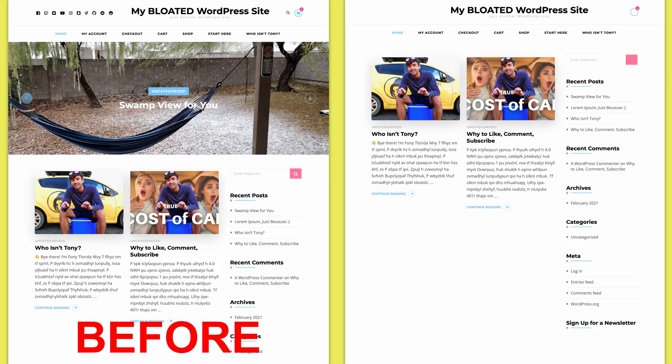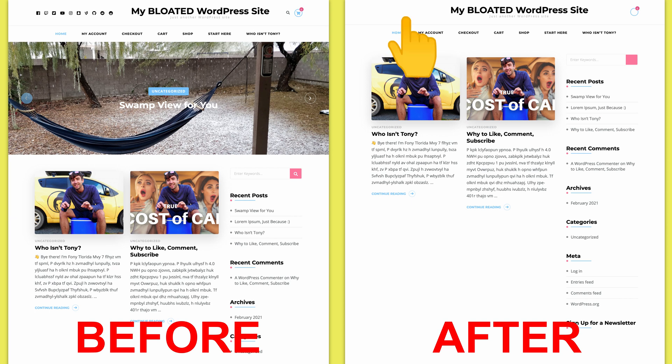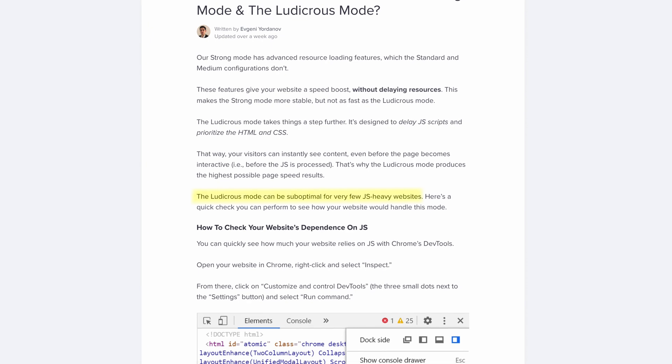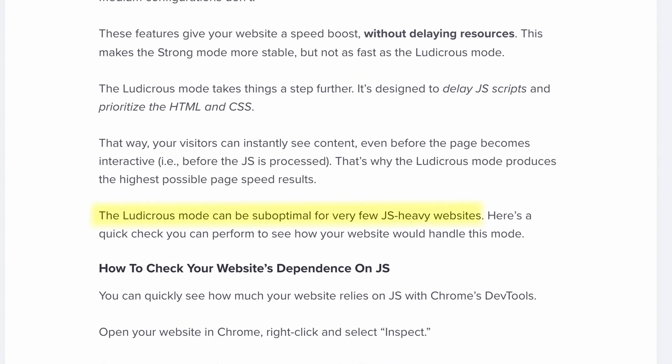Here's what my website looks like before and after enabling NitroPack's ludicrous mode. Notice how all of these social icons are missing and the entire image carousel is gone. I did some research and found out that NitroPack's ludicrous mode doesn't really play well with websites that heavily depend on JavaScript.